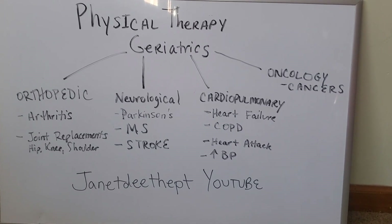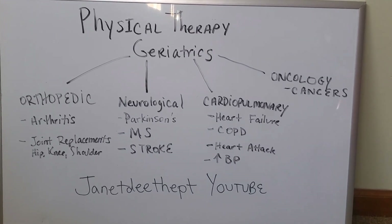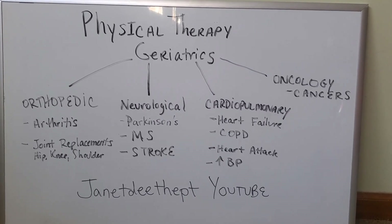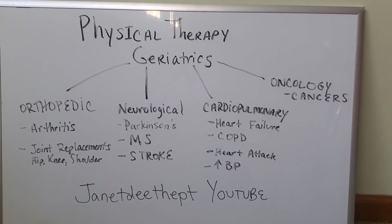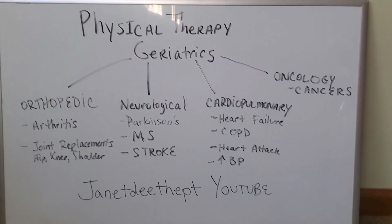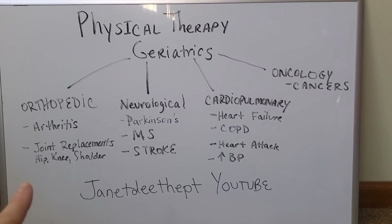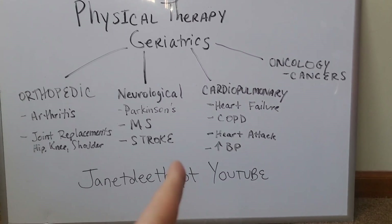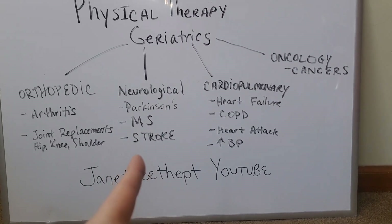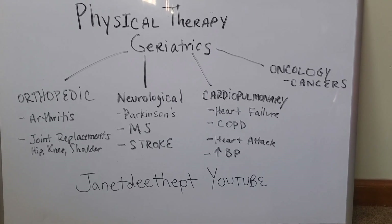When I see somebody for loss of balance, and I start asking them about their history, I need to be aware of whether they have arthritis or a history of a joint replacement — that would be orthopedic. Finding out whether or not they had a stroke, MS, or Parkinson's can greatly impact their treatment.